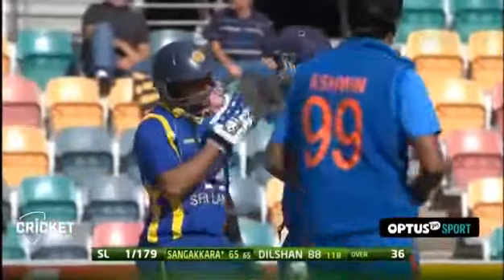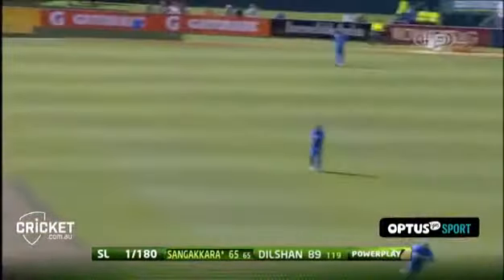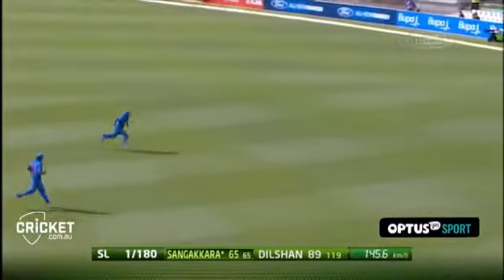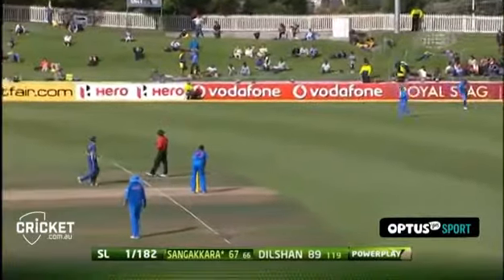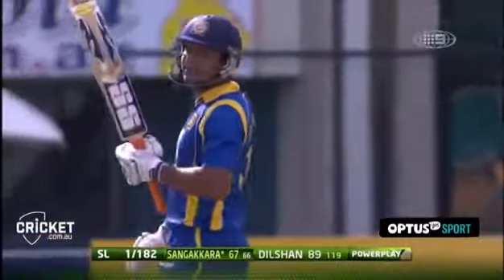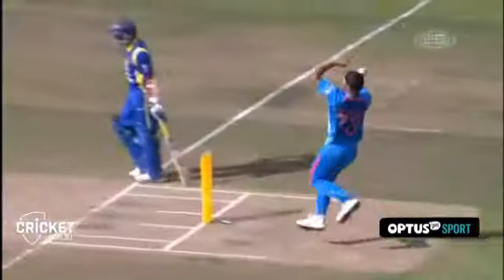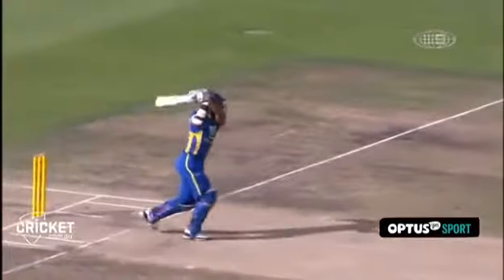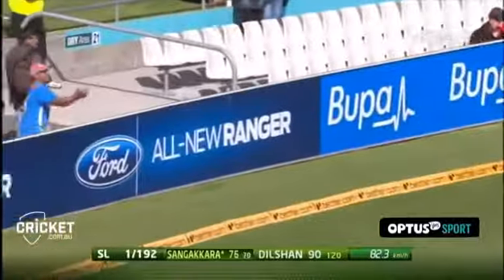Full shot into the gap and it'll be away. Sangakara was waiting for something just a little bit shorter — punished. He was going along pretty well too at the time. They just seem to be coasting at the moment — 89 to Dilshan, 67 now to Sangakara, striking it at over a run a ball, just chipping over the infield with such confidence.